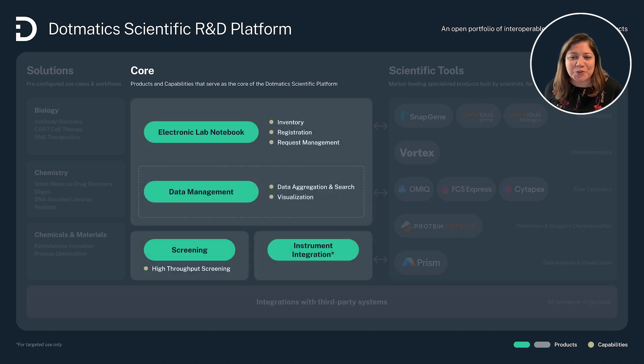You'll notice some changes here, especially for those that have been using our platform for a while. The look may be different, but the core capabilities are the same or effectively enhanced. It starts with a strong core, which includes ELN and its related capabilities, a data management product which enables users to proceed with data discovery and research, screening, and instrument integration. Our aim is to bring more coherence to how you experience the software — essentially more utility.